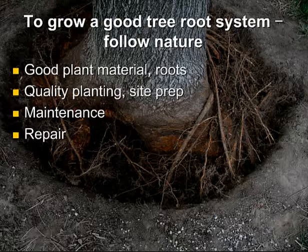Root systems are wide, shallow, and interlacing because that's what trees and roots need to survive. Roots need oxygen, water, and minerals — and all of those are most available at the surface. Oxygen definitely, water usually, and minerals usually are all available in greater abundance near the surface. That's how roots grow in nature. How do we take advantage of this knowledge to grow a good tree root system in a yard or commercial area? We need to follow what we learned from nature.